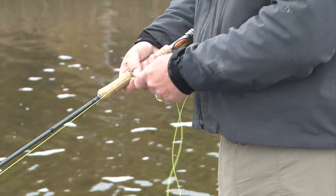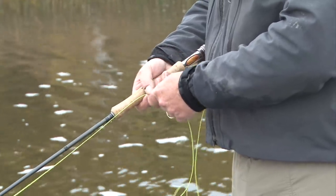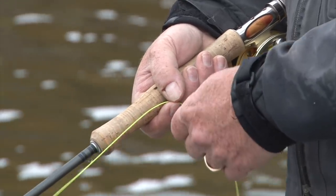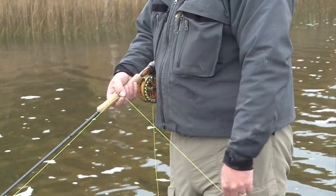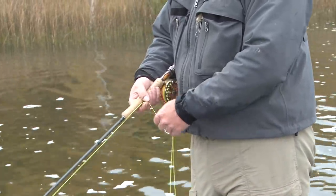There are a number of retrieve options when imitating forage fish. The hand twist provides an erratic, choppy accent suggesting a minnow darting and pausing as it moves through the water. Short strips can suggest a lazy cruising minnow; increase the strip tempo to represent a scared, darting minnow. Long, slow pulls coupled with pauses are another retrieve option. The length of the pause is important, and a number of retrieves can be blended together to determine which the fish prefer. Varied, erratic retrieves often work best.